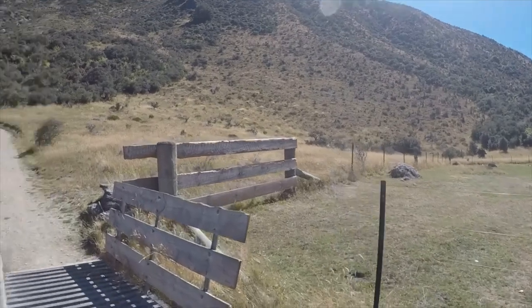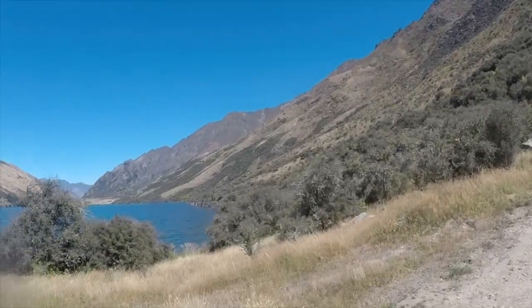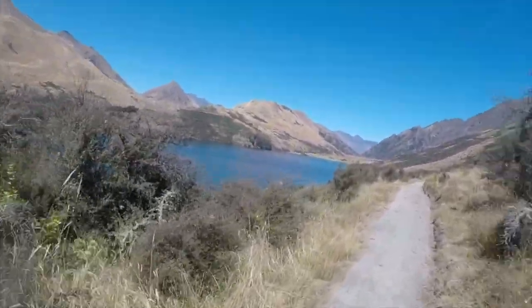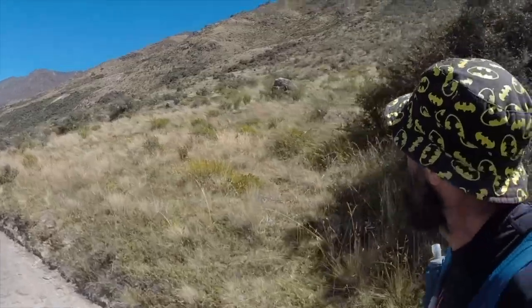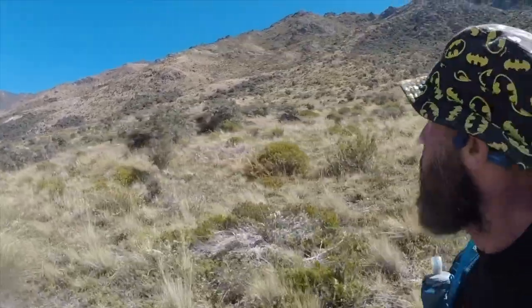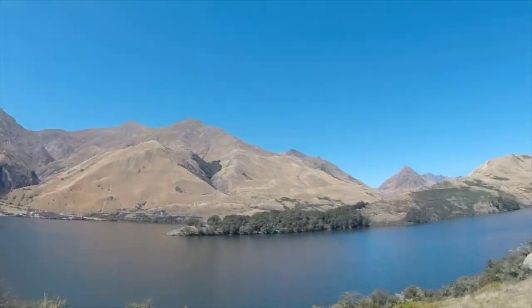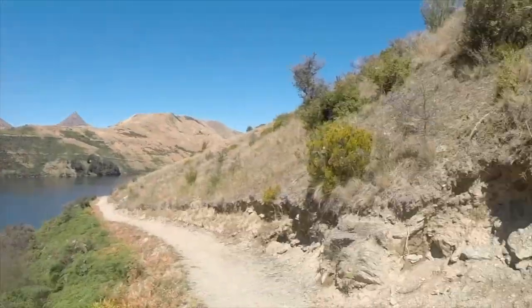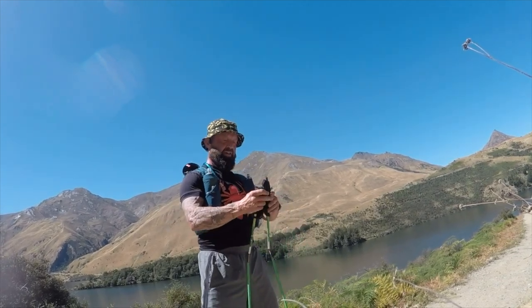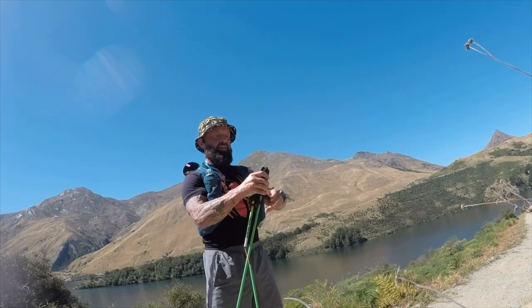The land ends here, so now we can sort of pick our spot and look at going upwards! Pretty much pick your spot and go for it, I reckon. We'll pull our poles out because four legs is better than two, and we'll start climbing. Onwards and upwards!